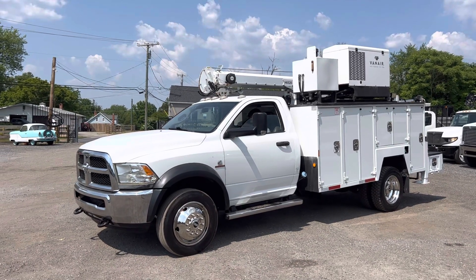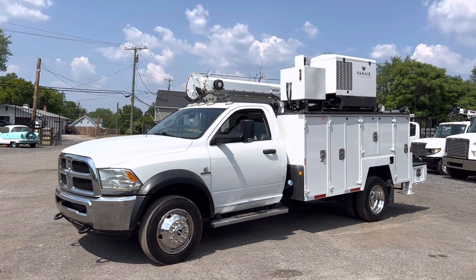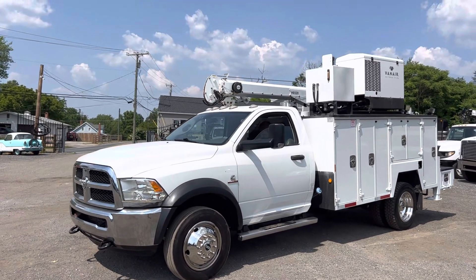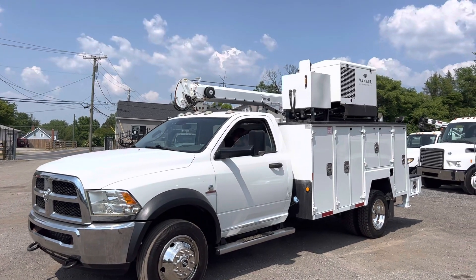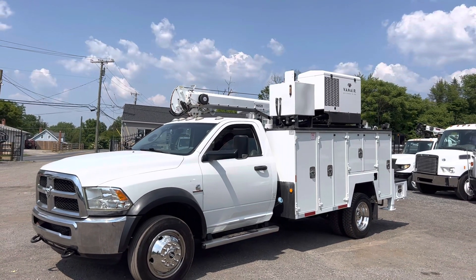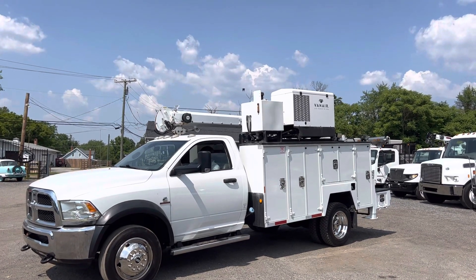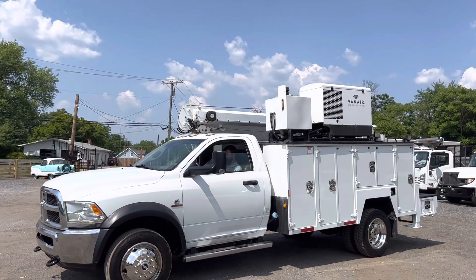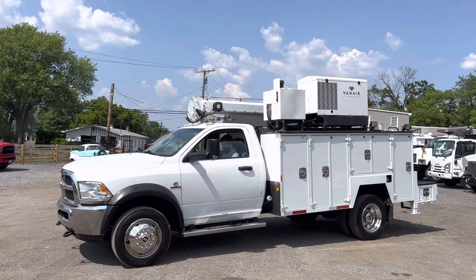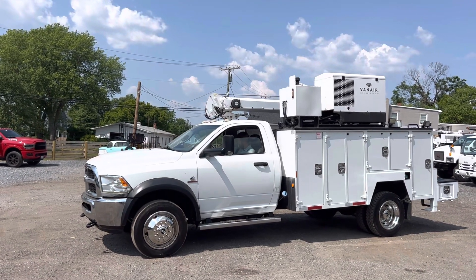Hello everyone, this is Brady with Lewis Motor Company. Today we're taking a look at our 2013 RAM 5500 utility service crane truck. This truck has a Maintainer H6520 hydraulic crane — it's a 6,500 pound capacity crane. It's got a Van Air i300, which is a diesel generator, welder, air compressor, and jump starter. Very low hours on this truck overall — came out of a Case dealer, bought it right from them.